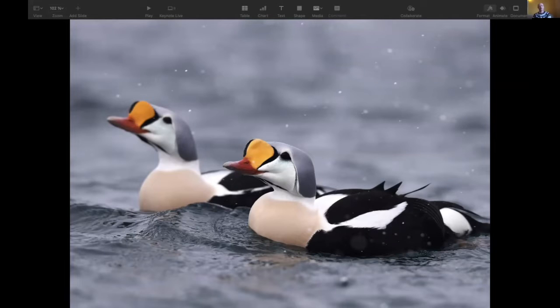Those are two male king eiders. This photo was actually taken just three minutes walk from where I'm sitting right now. I'm in Vardø — one of the furthest north towns in Norway.